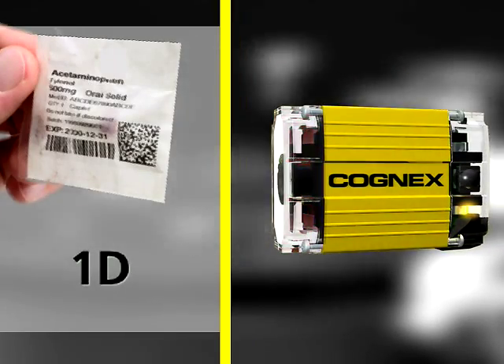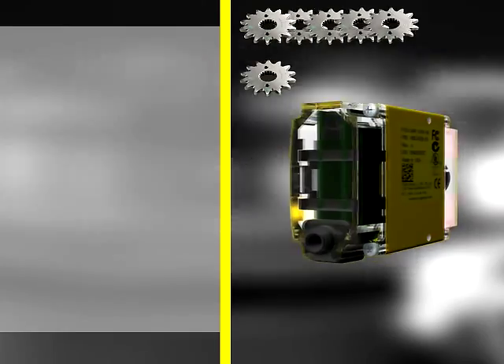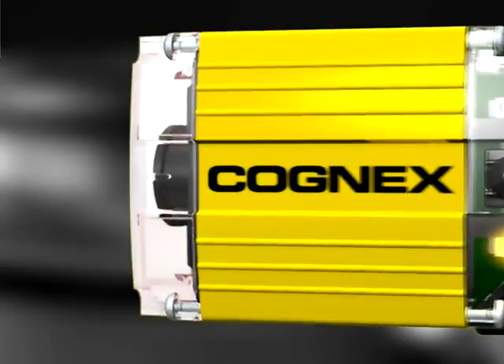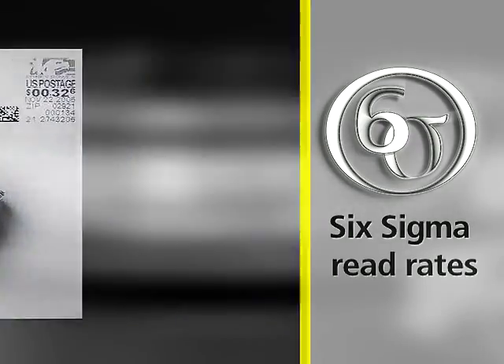But packed into that tiny reader is everything you need to trace parts marked with any kind of code with remarkable speed and accuracy. In fact, the Dataman 100 can read as many as 45 parts per second. And with 6 Sigma read rates, its reliability is unsurpassed.